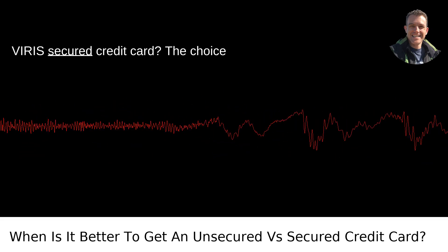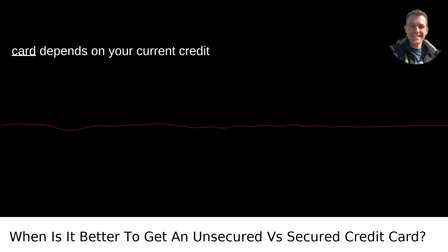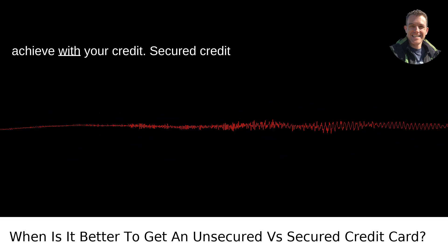When is it better to get an unsecured versus secured credit card? The choice between an unsecured and secured credit card depends on your current credit situation and what you're looking to achieve with your credit.